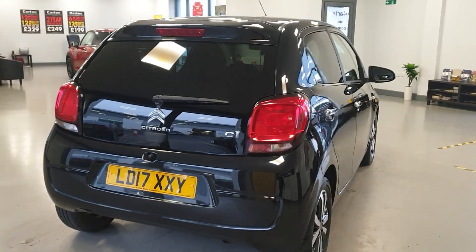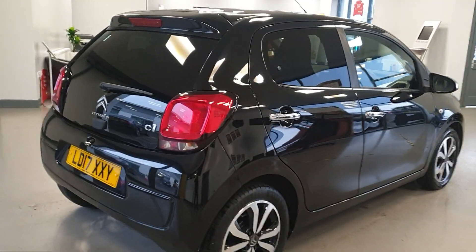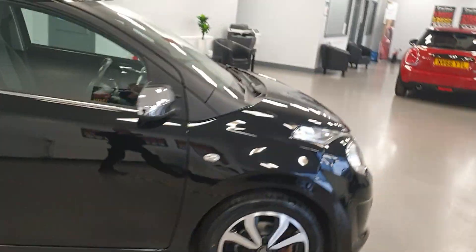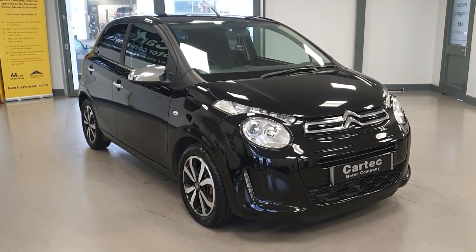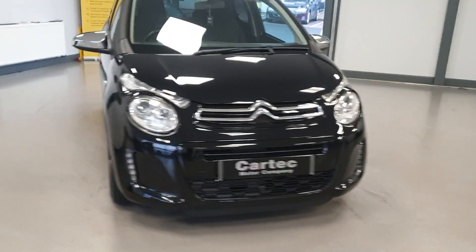It's registered 31st of March 17, therefore it is free road tax — the very last day you can get free road tax before they changed it on the 1st of April. 65 miles per gallon average, so probably looking at more like 70 miles per gallon on the motorway. So a very economical car with free road tax.